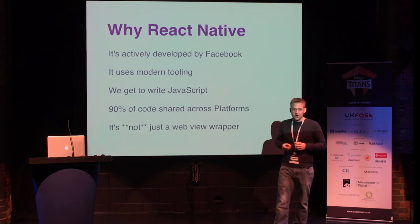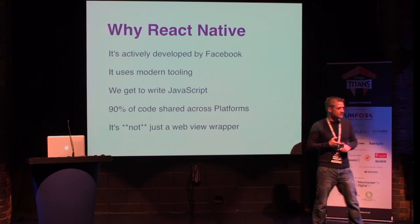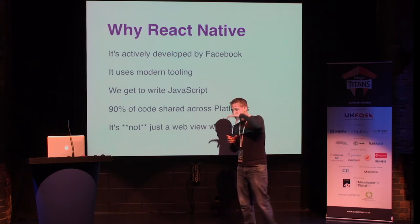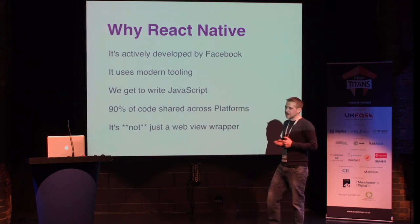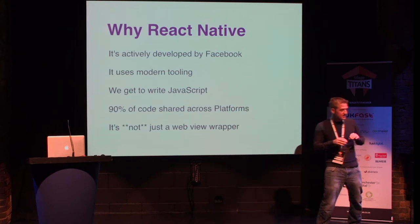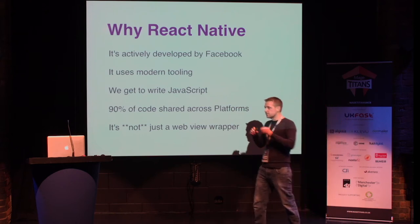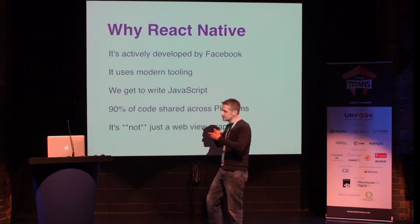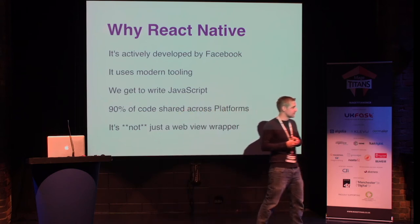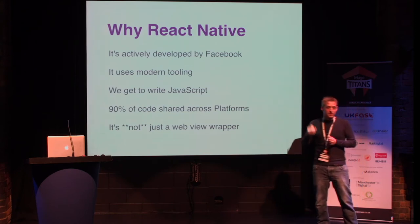And it's also not a WebView wrapper. When most people think about JavaScript and native apps, they're thinking of those platforms that take a website, stick it in a frame, and then call that an app. React Native does not do that. Your business logic and most of your code is executed in JavaScript, but the user interface it generates and the interactions are native to the host platform. This makes it feel to the user like you basically wrote it in Swift or in Kotlin.